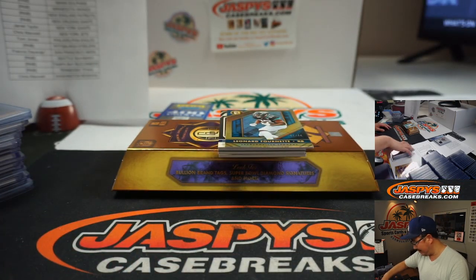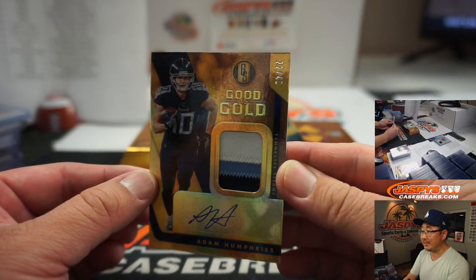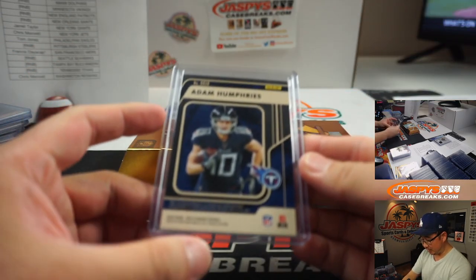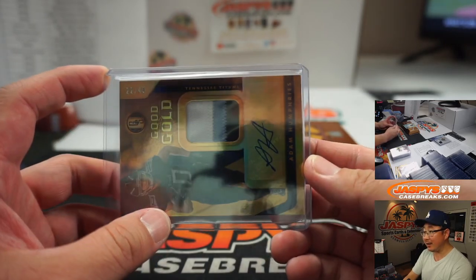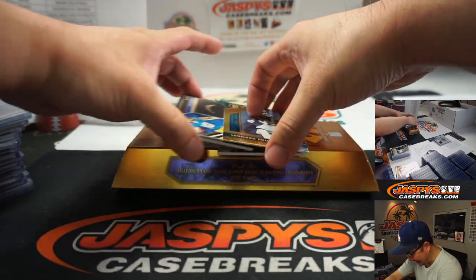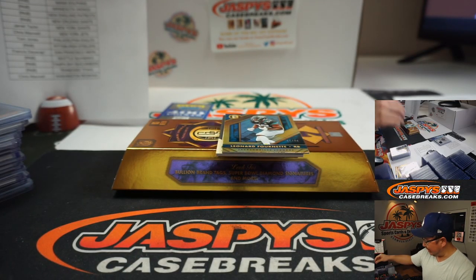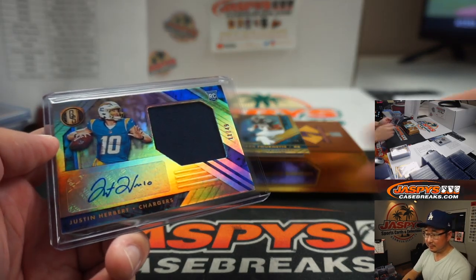Arthur, if there's a way you could put money on that, that'd be wild. Adam Humphreys three color patch and autograph, 22 out of 49, Titans. Wasn't he a Charger? He was a Tampa Bay Buccaneer — Titans. Stan Humphreys — speaking of Chargers quarterbacks, Justin Herbert, jersey and autograph, 11 out of 49 for Rich Schmidt and the Chargers. The Bolts. There you go, Rich.